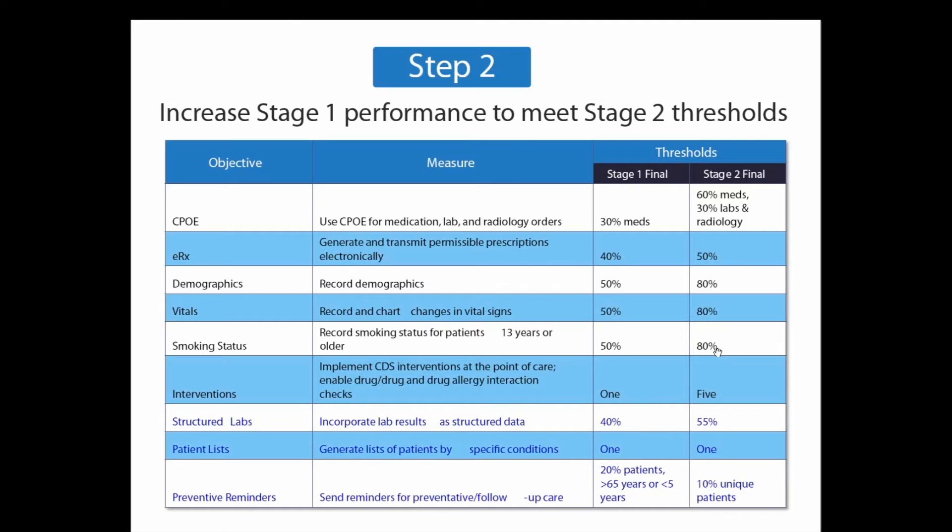Whether you attested for meaningful use in 2011 or 2012, you must meet the stage two meaningful use requirements in 2014. A quick comparison: stage one basically covered about 15 core objectives, and you had to perform five out of ten menu set objectives. Stage two is an advanced version — there are more core measures to perform, fewer menu set measures, but the threshold is going to increase.